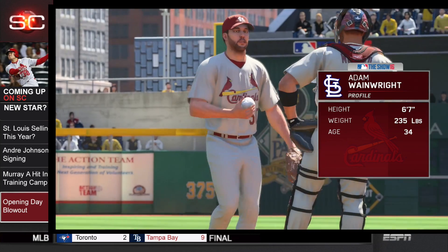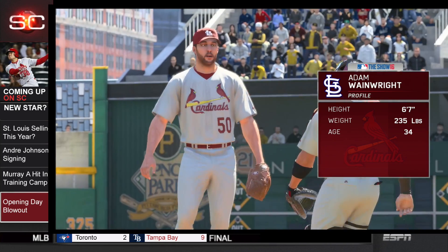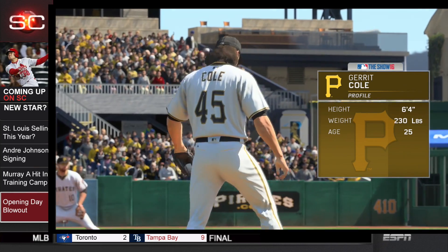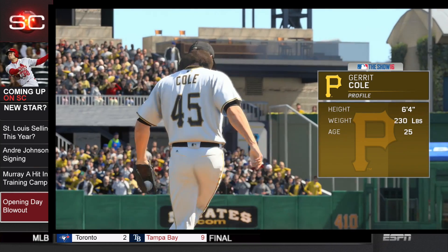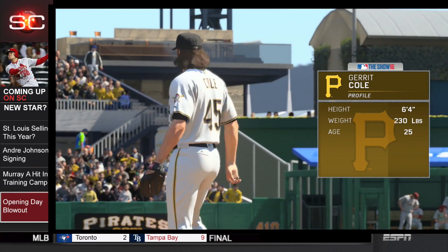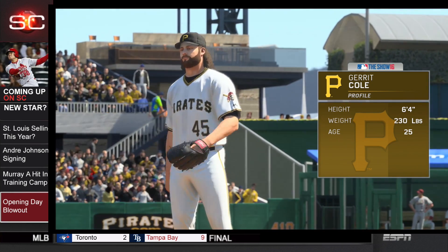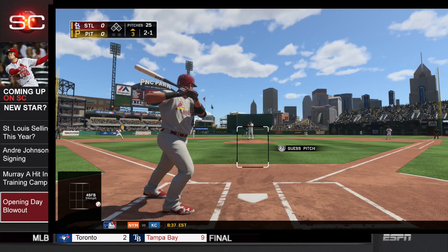On the mound today for the Cardinals is the ace, Adam Wainwright, who's entering his age 34 season. On the mound for the Pirates is Garrett Cole, who was an all-star last year, had a very big improvement to his game last year, and who's 6'4", 230.